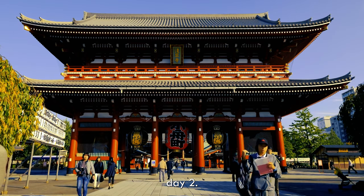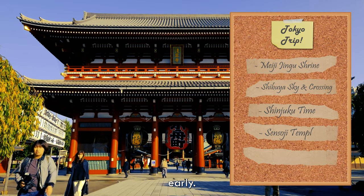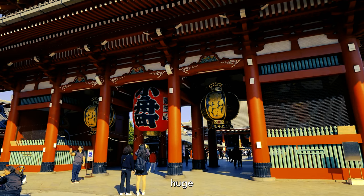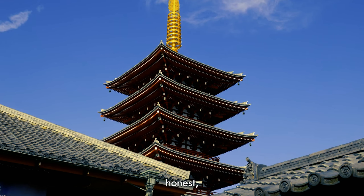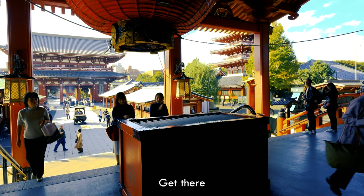And now we start day two, which must begin bright and early. First stop: Senso-ji Temple. To beat the huge crowds, you have to go early. To be honest, when we were there we didn't have the best experience because it was so busy and hot — so get there early.